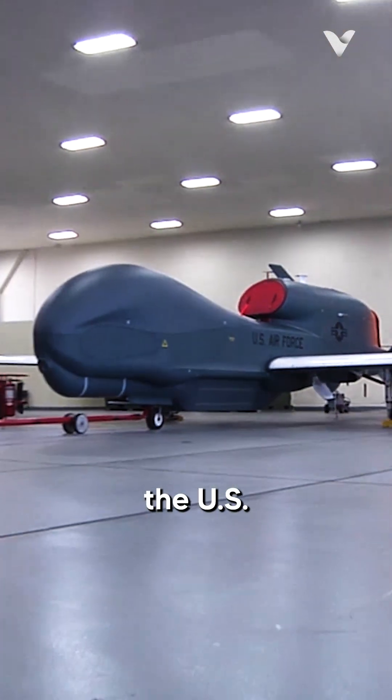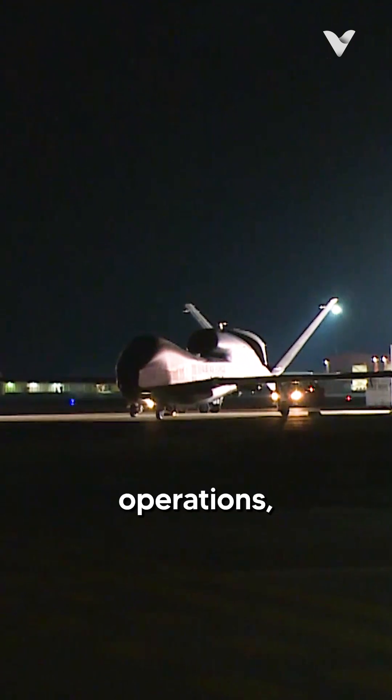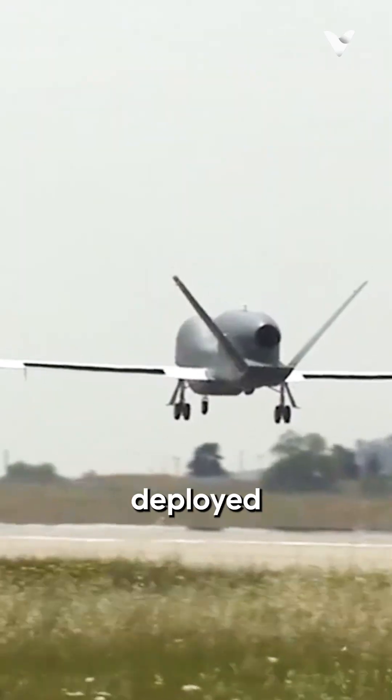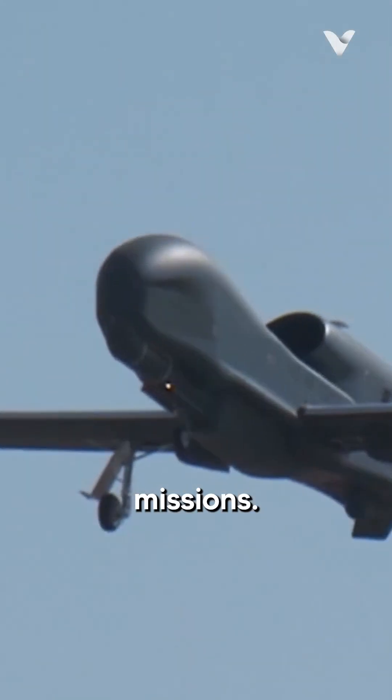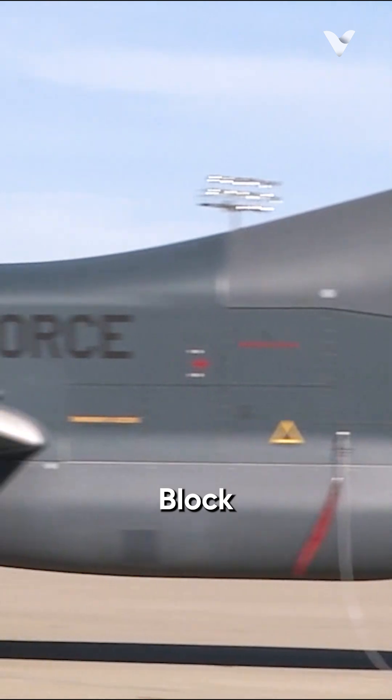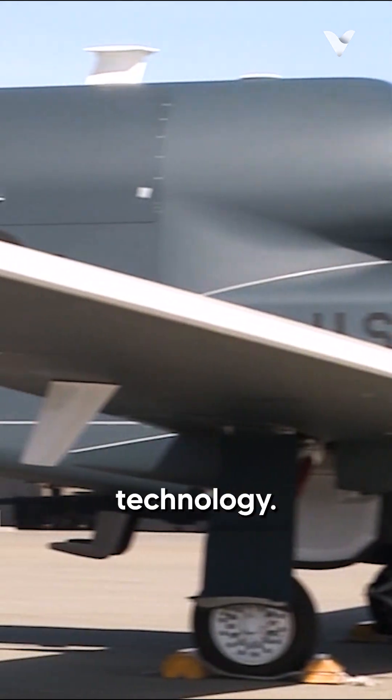It has been actively used by the U.S. Air Force in various military operations, including those in Iraq and Afghanistan, and has also been deployed for humanitarian missions. Several variants have been developed, enhancing its capabilities, with the RQ-4B Block 40 featuring advanced radar technology.